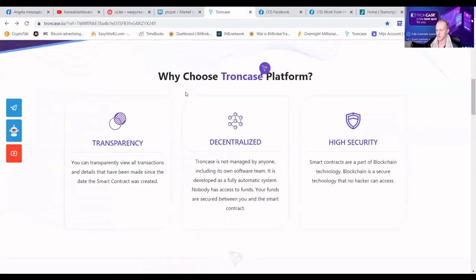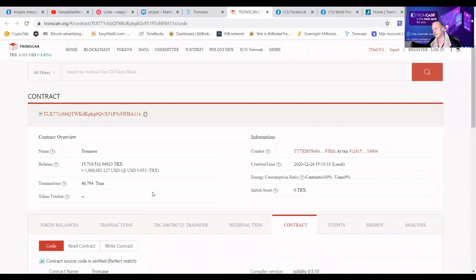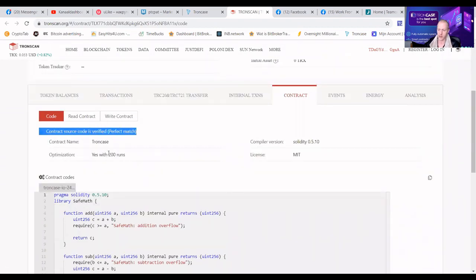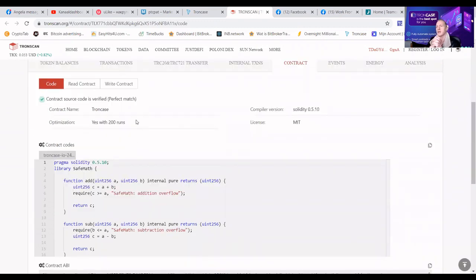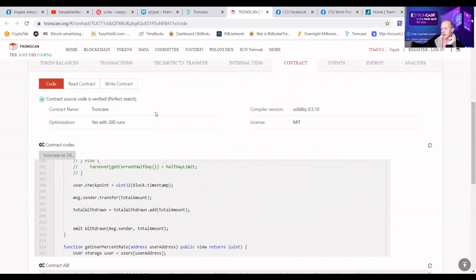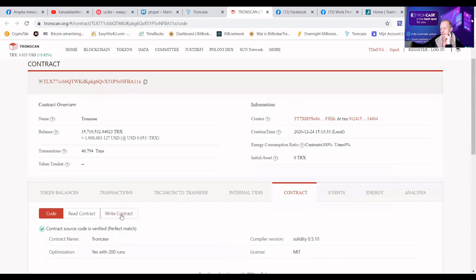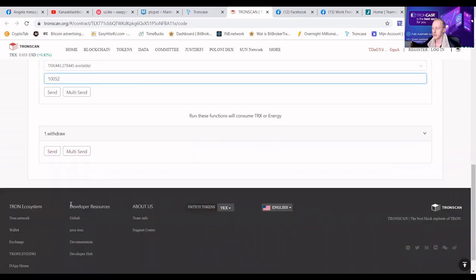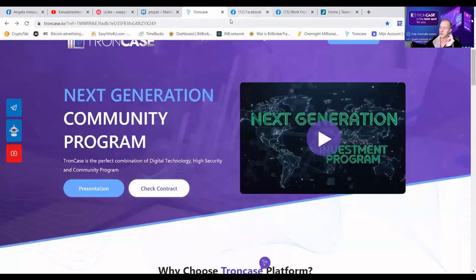Let me now show you the TronCase contract. This is the official Tron blockchain — I will show you that we are verified. As you can see, there's almost 36 million TRX in the smart contract. You can see that we are verified with a perfect match and we have an optimization with 200 runs, meaning we are verified and audited with no errors in the code. That means if there are no errors in the beginning, there will be no errors in the future, and we are guaranteed to be safe for a long time. There is a button here that says 'write the contract' — you can directly enter, for example, 100 or 10,052 TRX, whatever you want. You can withdraw directly. You do not need to use the website for that — that's a strong point that sold it for me.